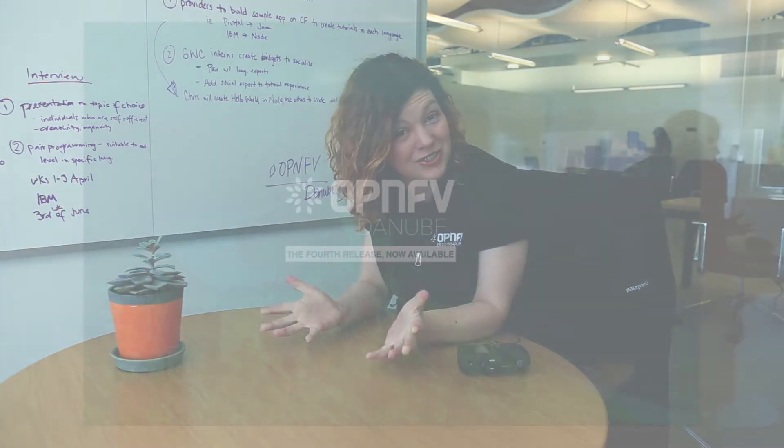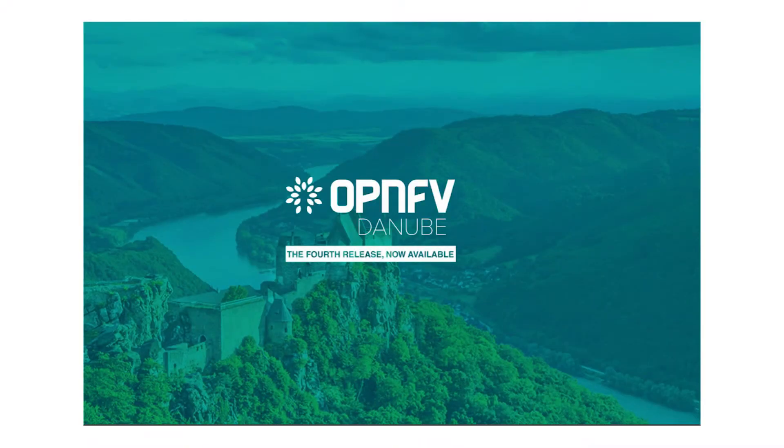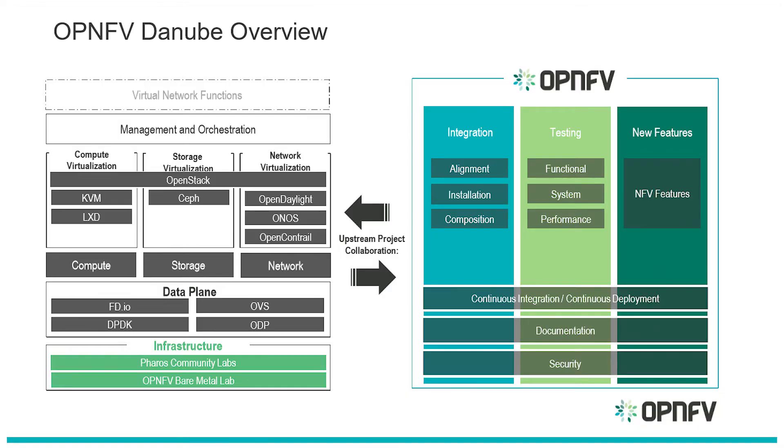Our next release is about to come out — it is Danube. We name our releases after rivers, so this is the Blue Danube. With this release we are continuing to enable and improve the maturity of a lot of key platform capabilities: things like IPv6, BGP, VPN, Service Function Chaining, etc.